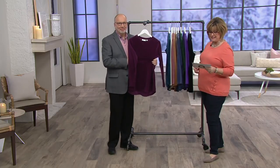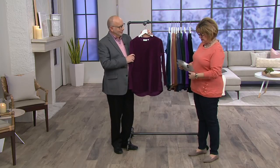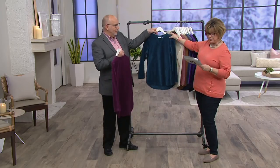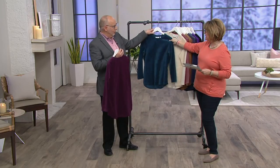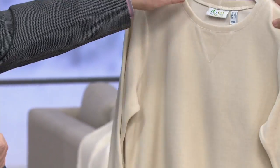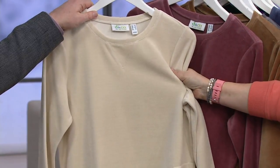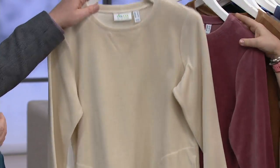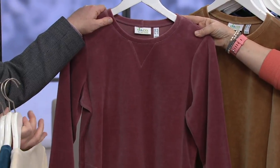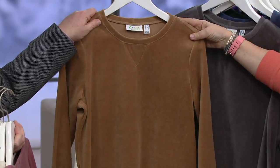We have this in regular and petite. Here are the colors on our active velour tunic: deep wine, mallard blue — that's a really pretty blue-green teal — and then our new stone, which would work with the new joggers. We also have rose brown, which is really pretty, and chestnut, which is almost like a caramel color.